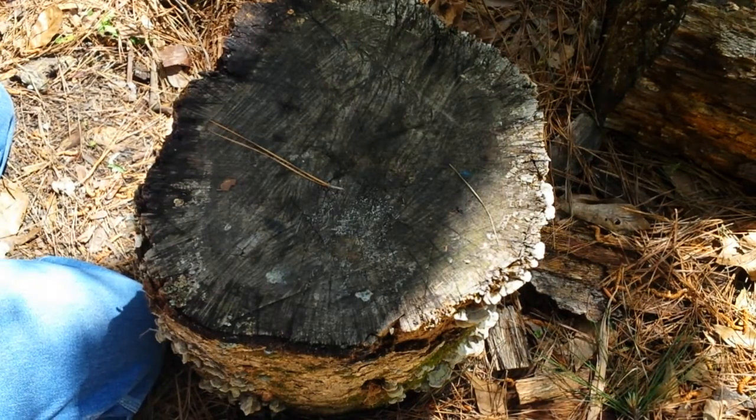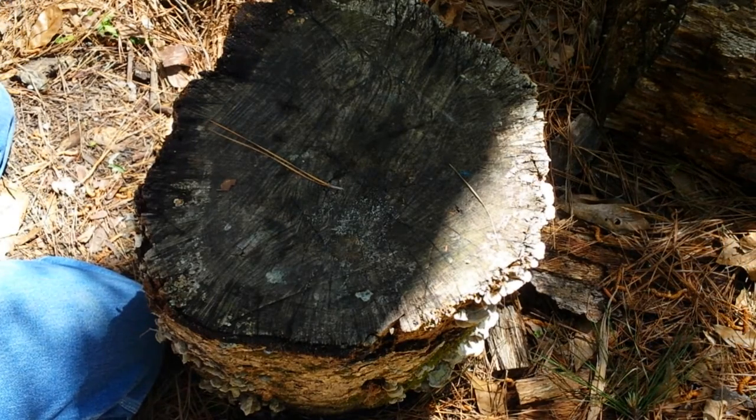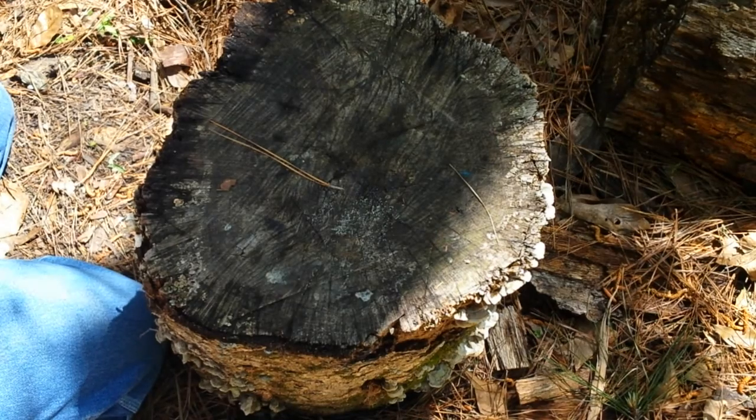Well howdy everybody, I had a trip to Walmart today with my wife and I made a few good finds, so I thought I'd share them with you.